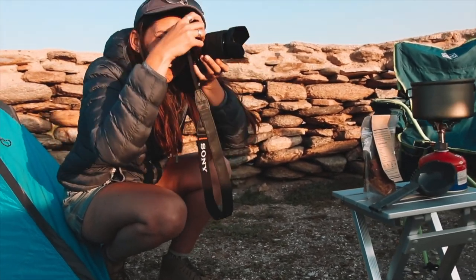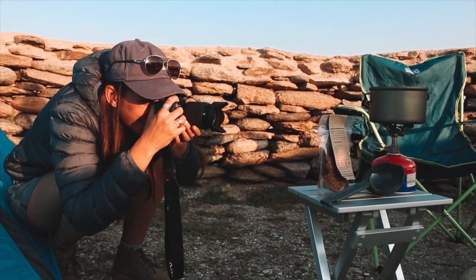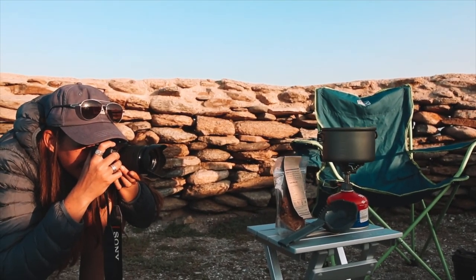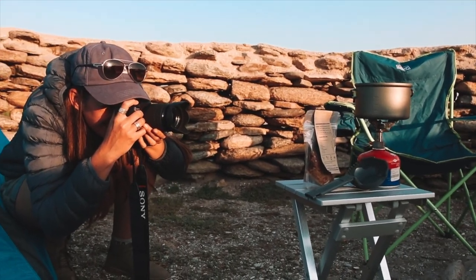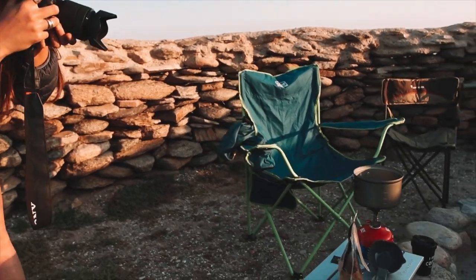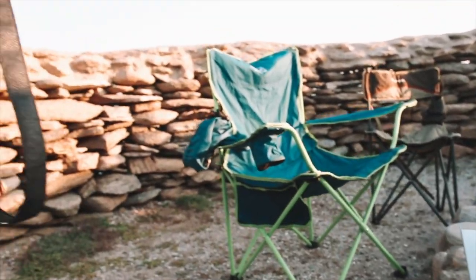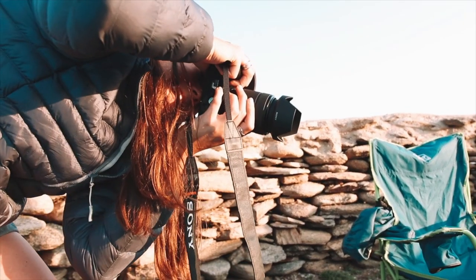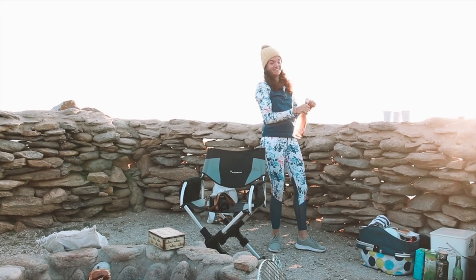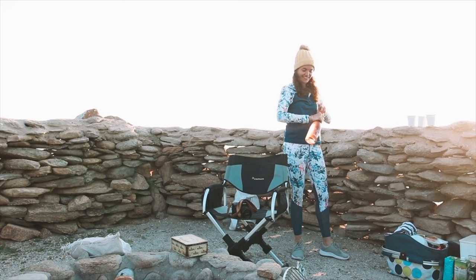Here we have Carmen doing some product photography — she is an award-winning videographer. That's how you manifest — you say it's already happened. Carmen says she's 10,000 rand rich, which is actually really nice. Mel is in the back popping the champagne. This is the behind-the-scenes of what we really do when we go camping — none of this healthy stuff.